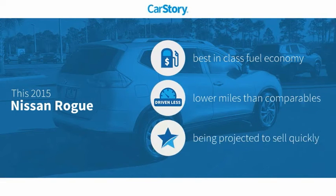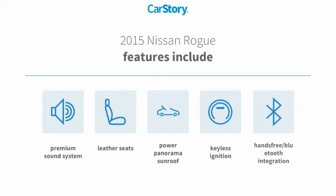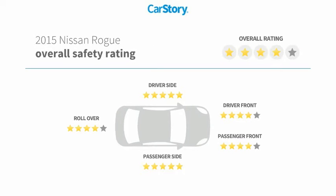CarStory research indicates this vehicle as having best-in-class fuel economy and low miles. Features also include keyless ignition, premium sound system, leather seats, hands-free Bluetooth integration, power panorama sunroof, and it has been listed as an IIHS top safety pick with these ratings.